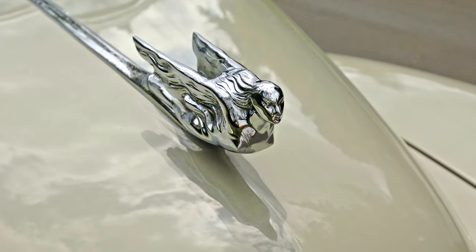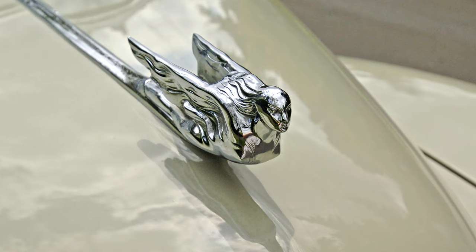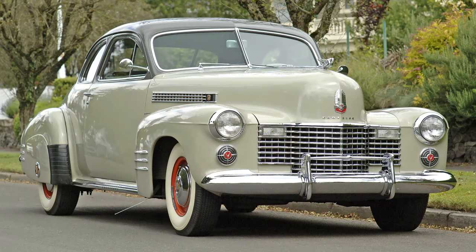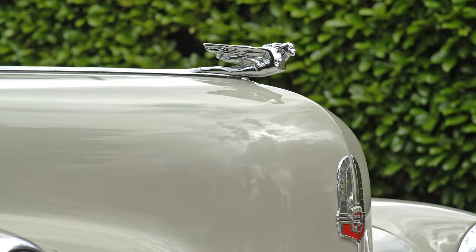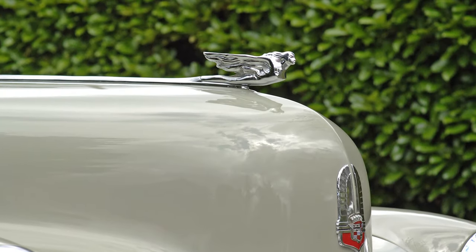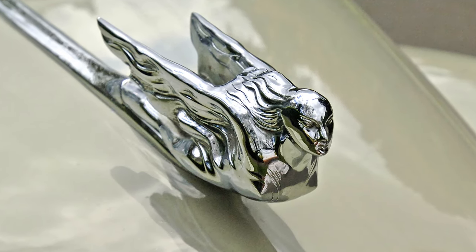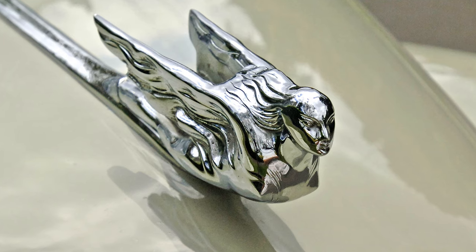Cadillac was perhaps best known for using this goddess design starting in 1930 on their V16 models. This is a 1941 Series 62, and the hood ornament on this car is actually part of the hood release mechanism. The goddess for 1941 is one of their most ornate versions, as the previous years appeared more streamlined.